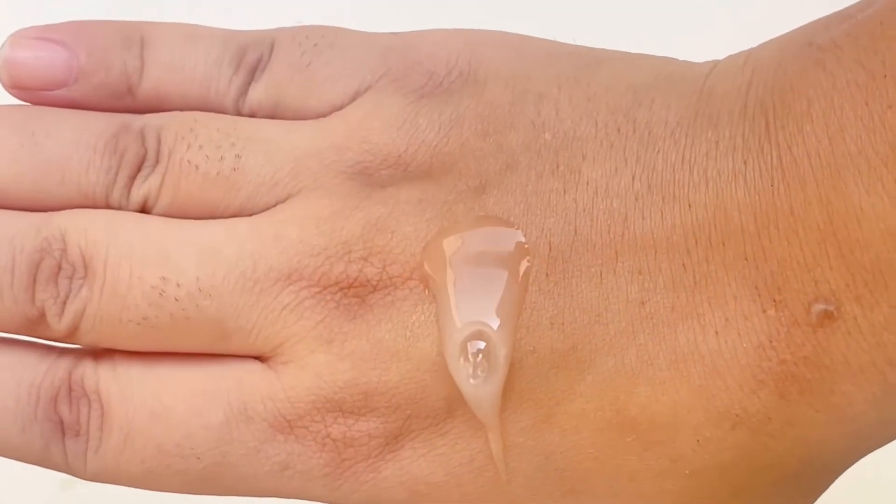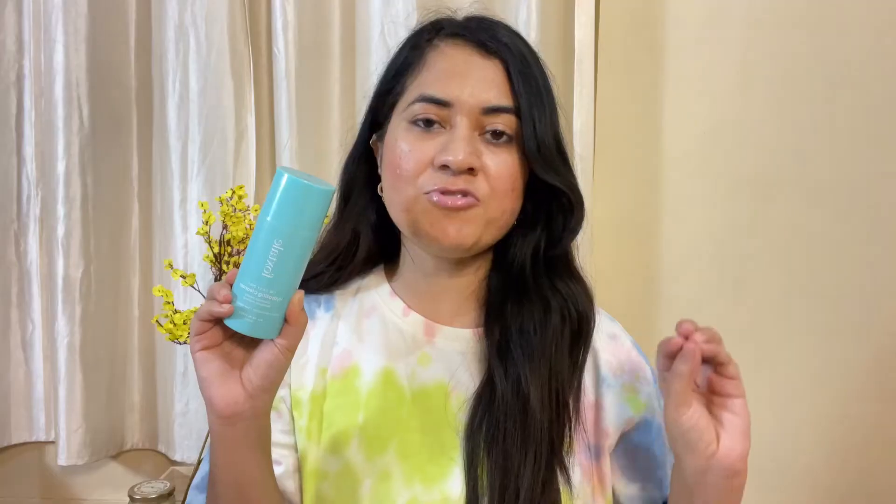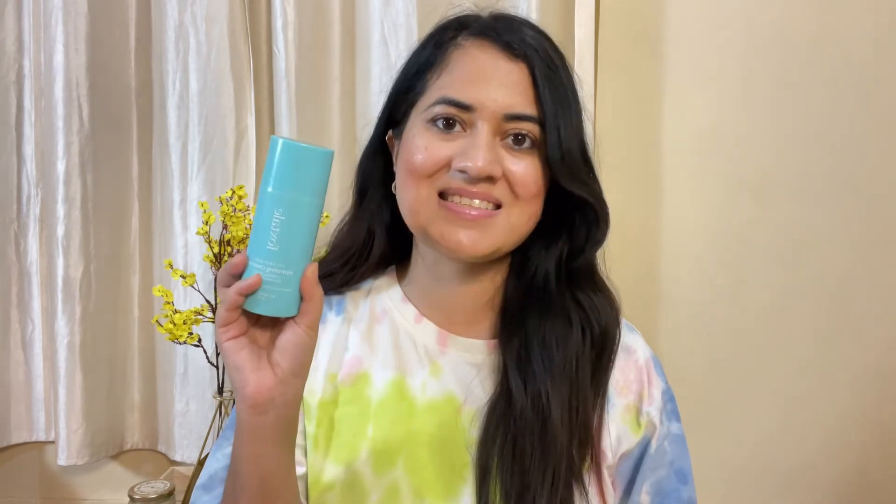Its texture is gel-based and it creates a little lather, but it will not be drying. It suits all skin types, but if your skin is extremely dry plus sensitive I would not recommend it. It does have fragrance, but I really like the fragrance of this cleanser — it's really good, try it, you won't regret it.